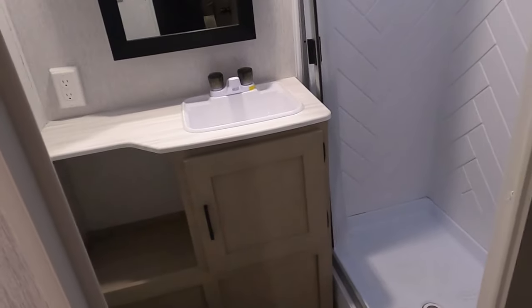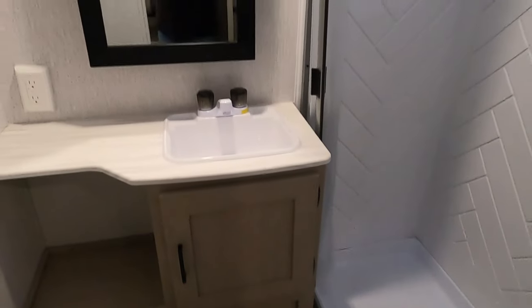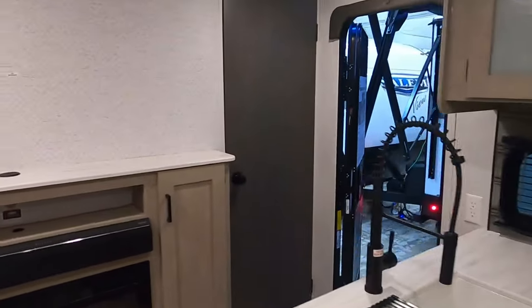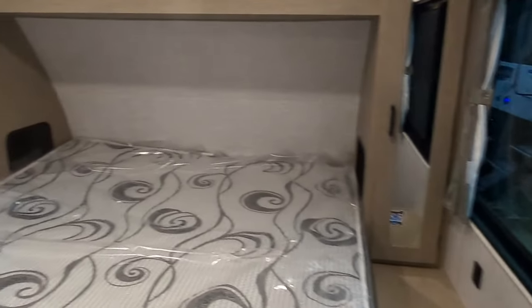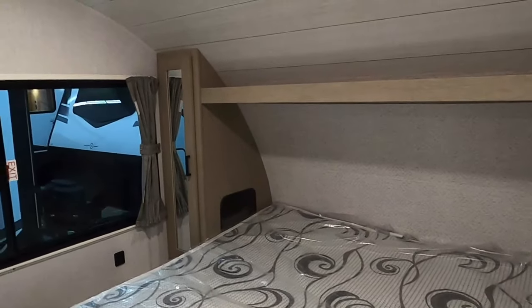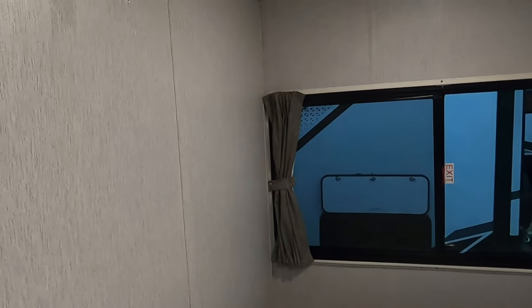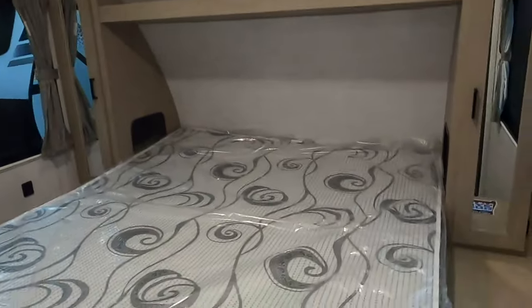There we go — very nice bathroom. Then in the front, let's take a look at this. Oh, this is a king size! Closets on both sides, you can mount a TV over here. Very nice.